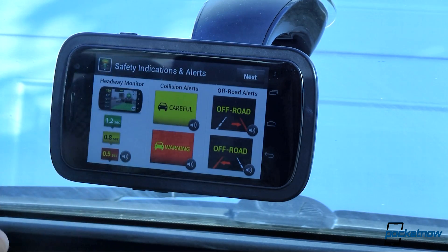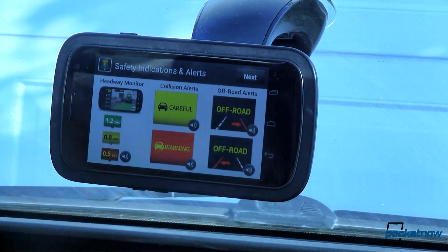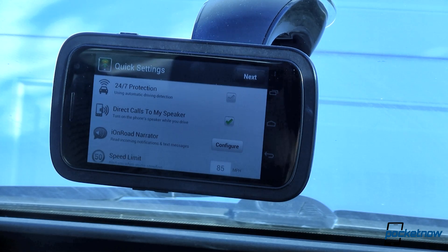We have collision alerts to tell us when we're falling too close — this is dangerous. And then there's notification if you're staying in your road or going out of your lane. In quick settings, we can use this 24/7, which runs a service in the background that looks at your GPS to see how fast you're going. If you're traveling at speed, it'll automatically launch the app so you don't have to.